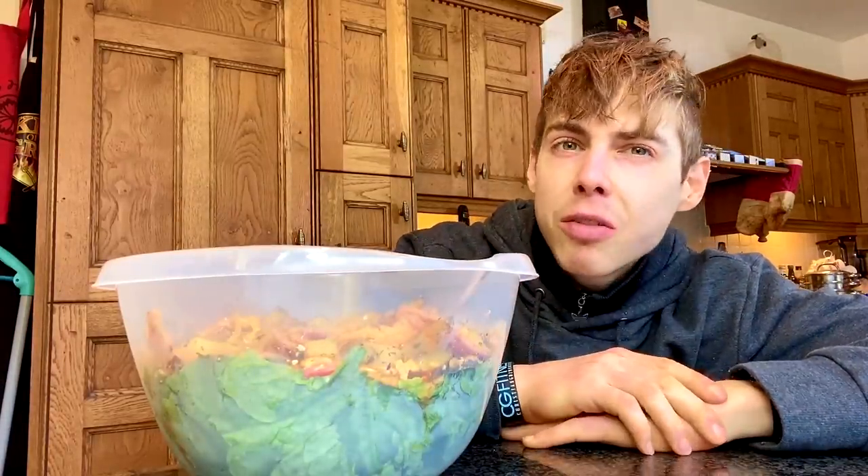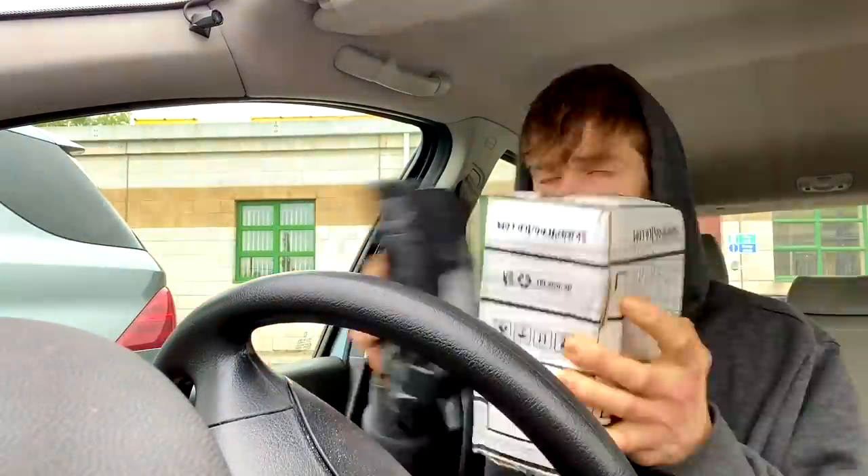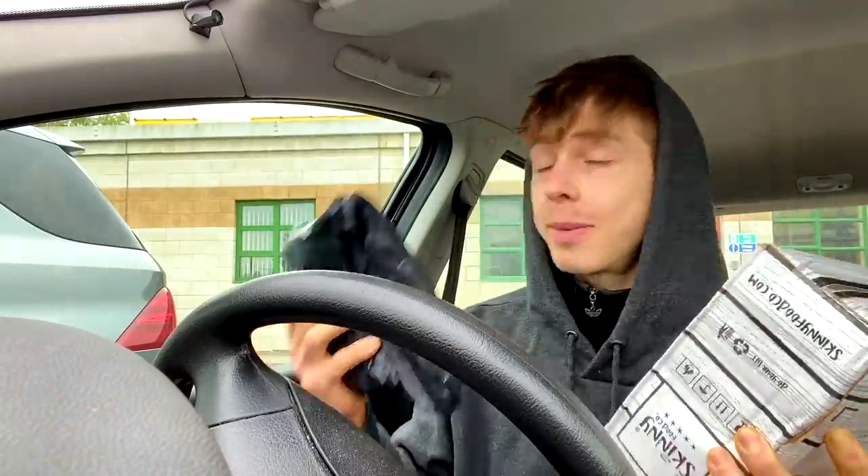Now let's move on to your next meal, which is probably going to be your lunch. But first, as this is also sort of a vlog, I thought I would take you along my day. We are at the post office because I have another parcel which, apparently, I missed the delivery of. And I have a surprise, because I have no idea what this is — well, I obviously do know what this is. Let's quickly open them.